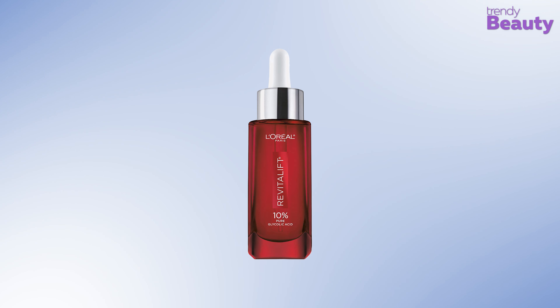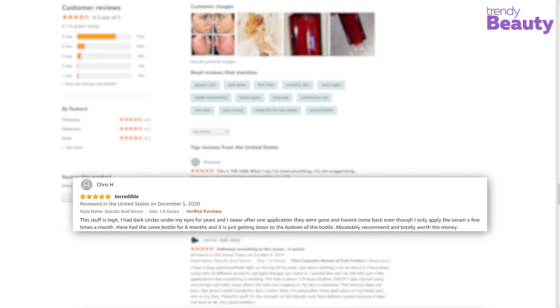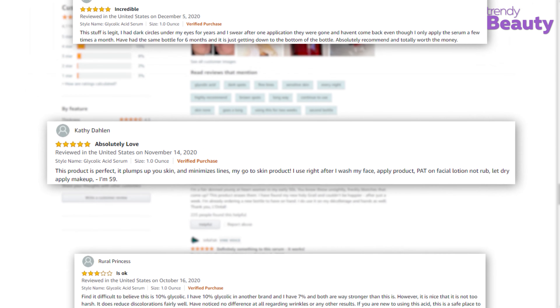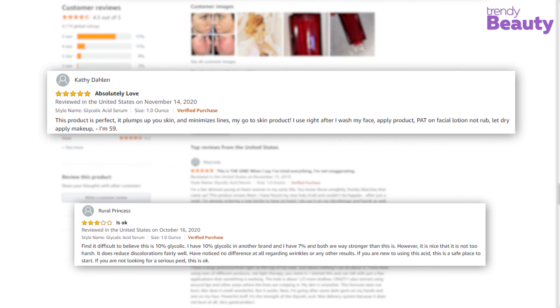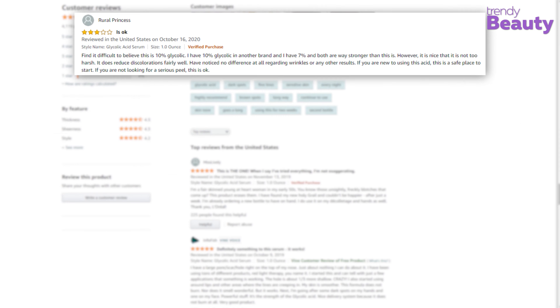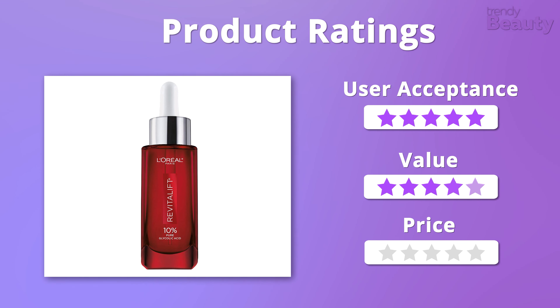This glycolic acid serum is highly praised by users on Amazon, as it makes skin smooth and fades dark spots. Users also noticed improvements in the appearance of fine lines and wrinkles. But a few users complained that the serum didn't work on their skin. We were impressed by the formula and loved how it took care of different skin issues at an affordable price, so we would like to give this serum a total of 5 out of 5 stars.